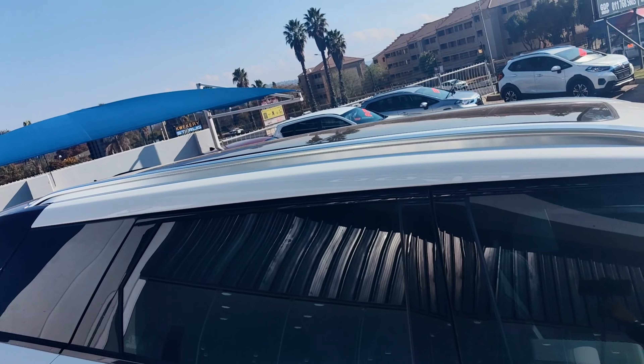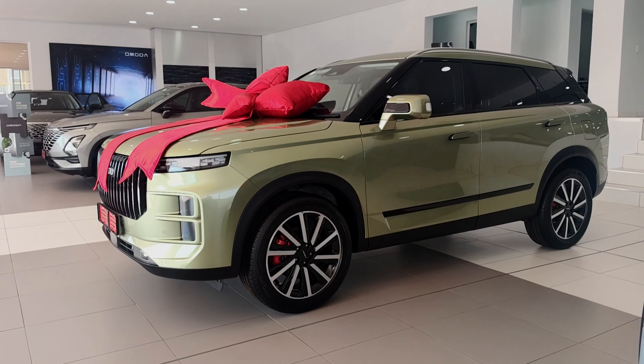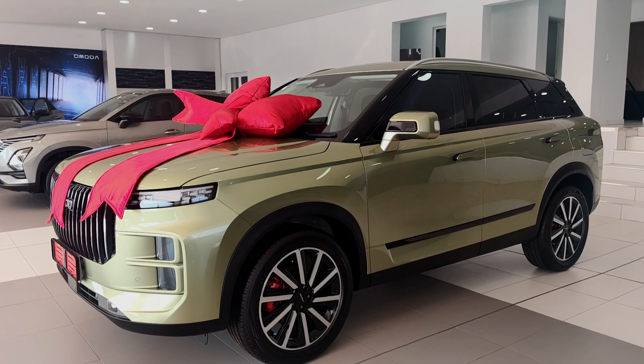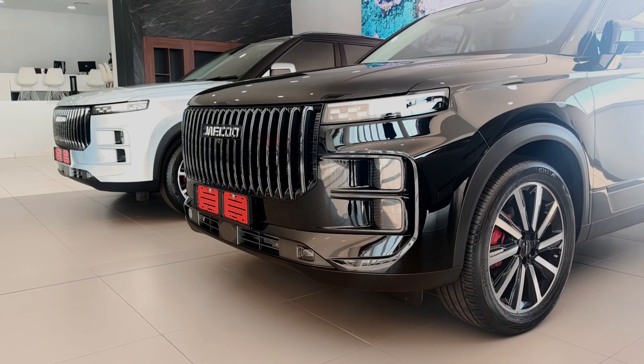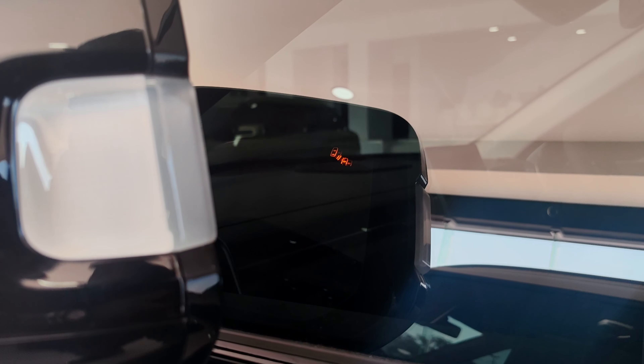Some of the safety features included are ABS, EBD, brake assist, traction control, and stability control. You also get eight airbags. With regards to cruise control, you get adaptive cruise control. You also get lane departure warning — and how you can tell if a car has this feature is you'll see an orange sign on the side mirrors.